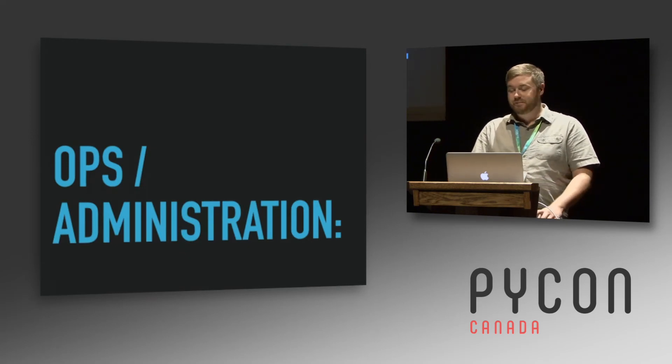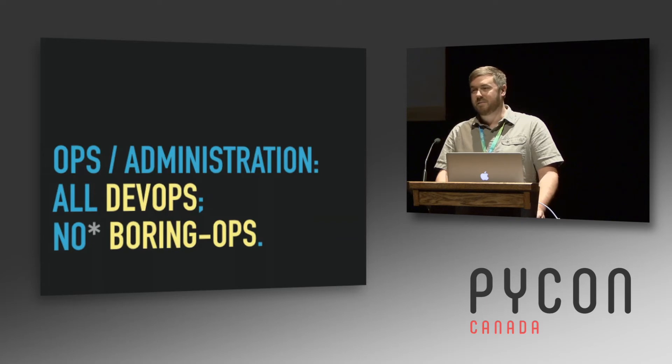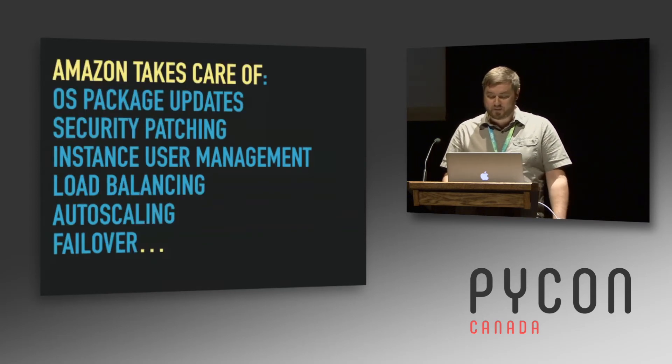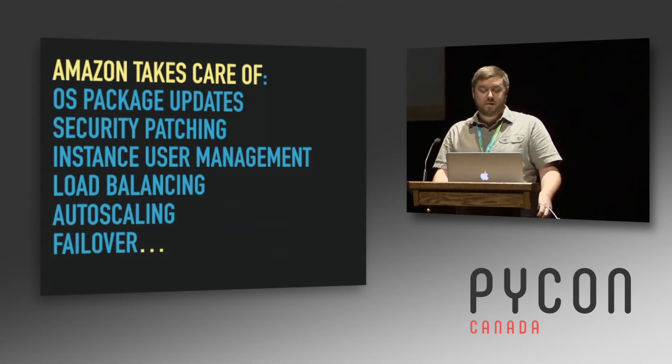It also helps with ops and administration. It turns your ops people into true DevOps people — there's not a lot of server maintenance going on. You don't have to do the boring parts: updating packages, security patches, making sure users are synced between servers. Amazon takes care of all that — package updates, security patching, managing instances, load balancing, auto scaling. When a container your Lambda is running on fails, it creates a new one automatically and does failover for you.